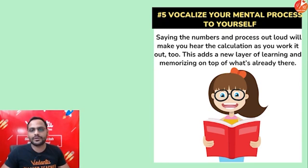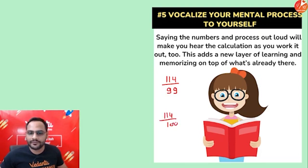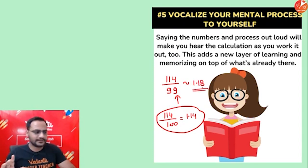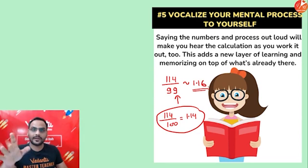One more piece of advice: when going through calculations, try to use approximations to reduce calculation effort. For example, if we have 114 upon 99 — I know that 114 upon 100 is 1.14. Since I've reduced the denominator, the value will be increasing, so it will be somewhere around 1.15 to 1.16. That is approximation — it is more than 1.14. The actual answer is around 1.1516, so approximation works well for you here.